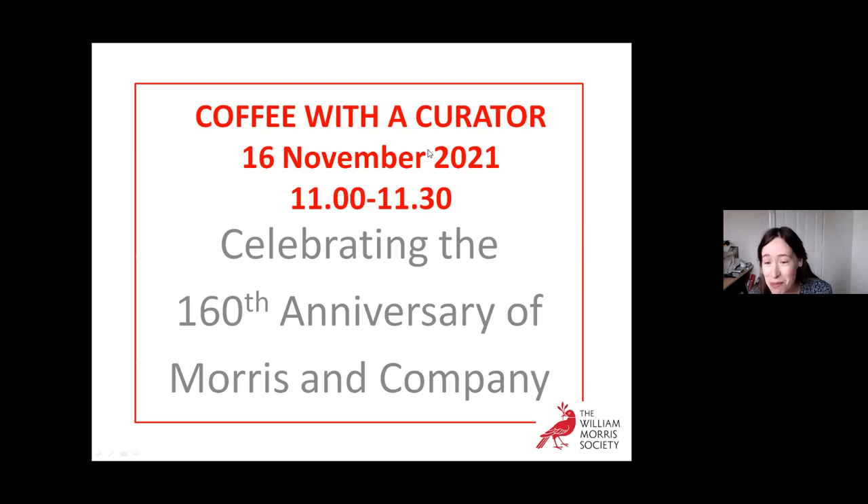It's been interesting for me to put together this talk because it's a little bit different from the other talks I've given. Usually we highlight one particular example in our monthly coffee mornings, but this one has been quite different in that I've put examples of nearly all the different types of objects we have in our collection into this one talk, because we're celebrating Morris and Company, and they covered basically all aspects of interior design.